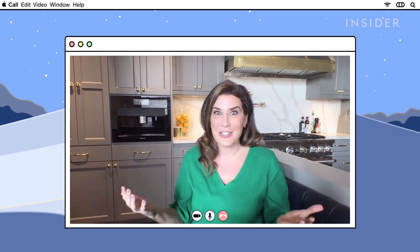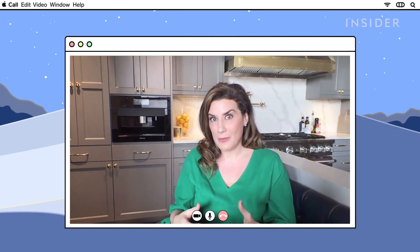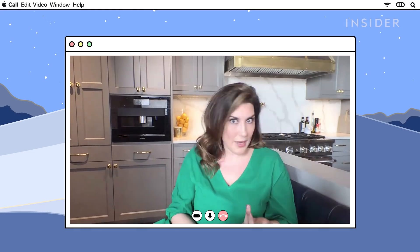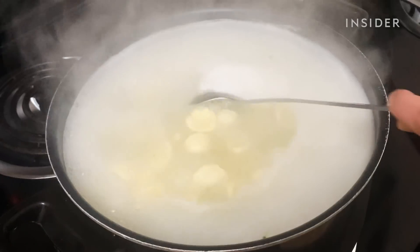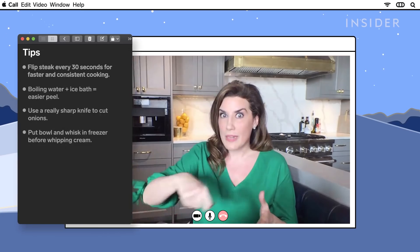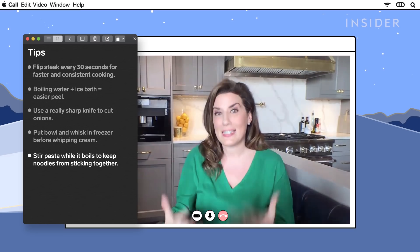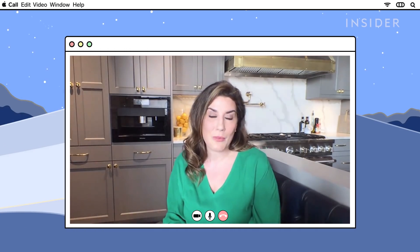The best way to keep noodles from sticking is to add your pasta to boiling water — make sure it's a full rolling boil — and then stir it every once in a while. Make sure you're continually stirring that pasta as it's cooking. This is going to keep it from sticking together during the cooking process.